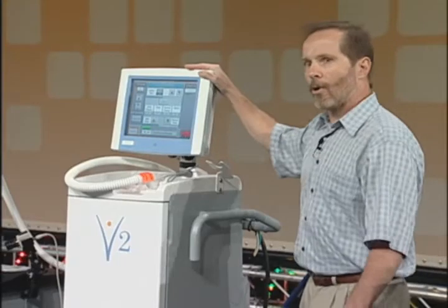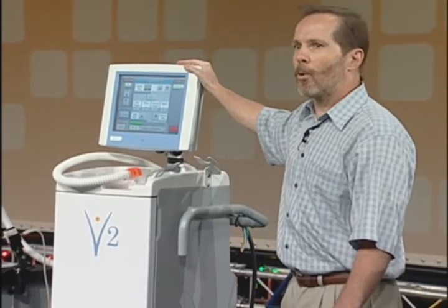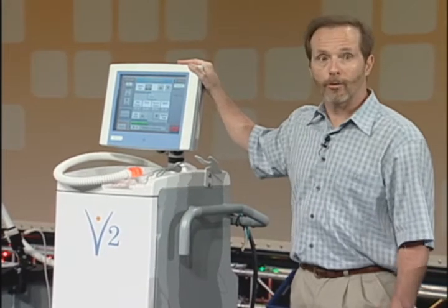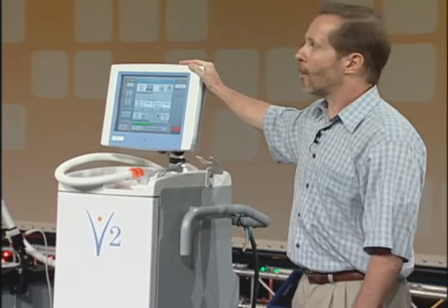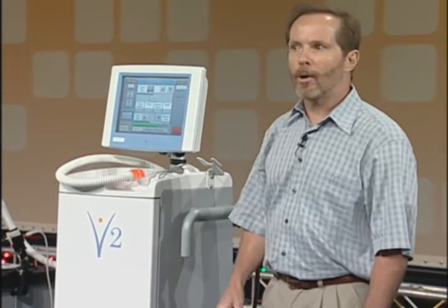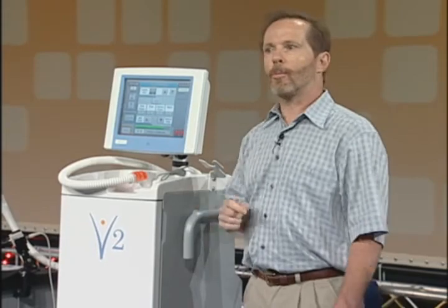So what do we have here? This is a medical machine we designed around CompactRIO to cryogenically freeze benign breast tumors. It's estimated that 40% of the women in the United States will be diagnosed with benign breast disease at some point in their life. The most common form of this is the fibroadenoma, which can reach 4 centimeters in size and cause considerable pain and anxiety.